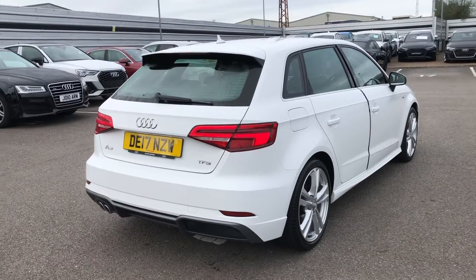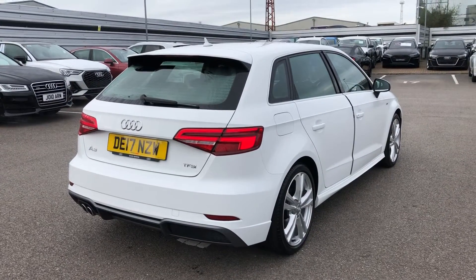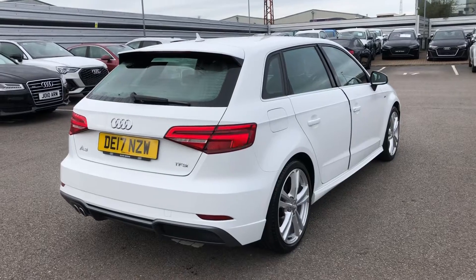This is an Audi used approved vehicle, so you will get a minimum of one year's warranty and one year's roadside assistance from the manufacturer.